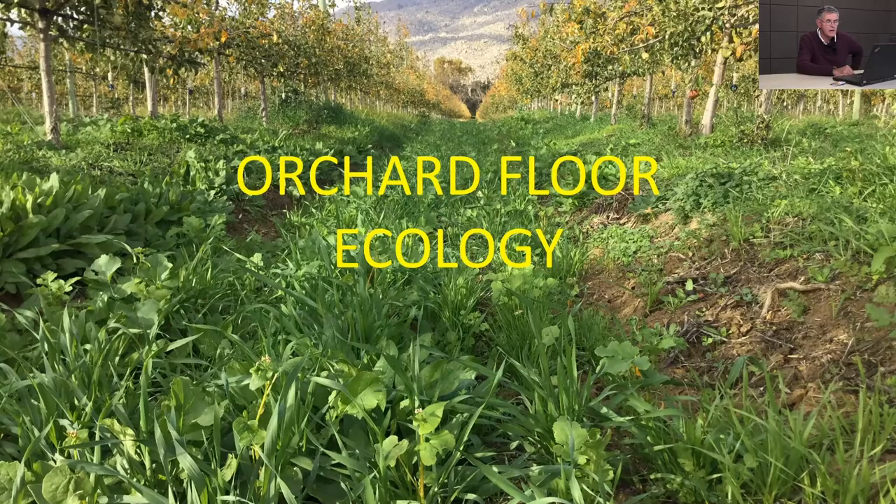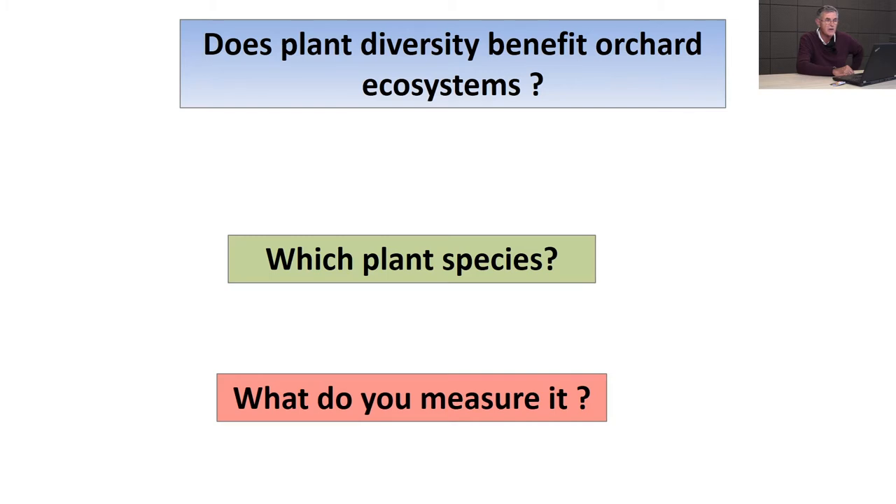The entire research project is centred around the question: does plant diversity benefit orchard ecosystems? That would be inclusive of things such as biological control agents, and that raises two additional factors. One is which plant species can we put into orchards to increase diversity, and the major issue is how do we measure those effects.